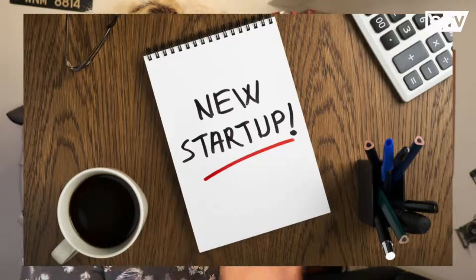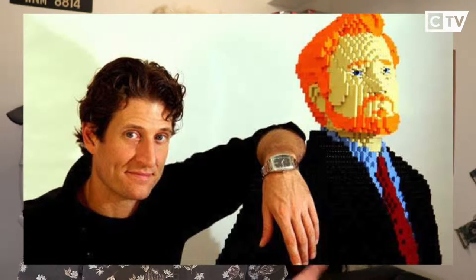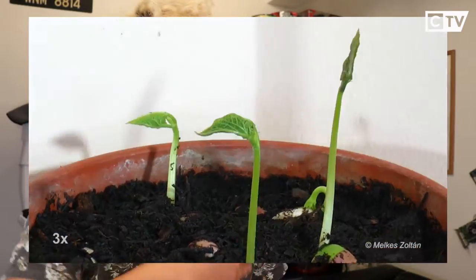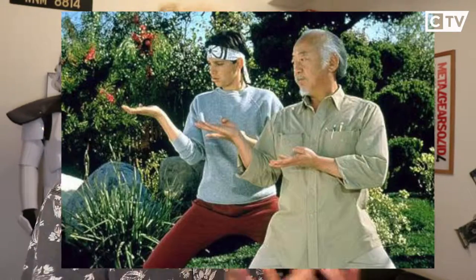So first things first, we're going to talk about an accelerator. Essentially, an accelerator runs programs where a startup company or an entrepreneur comes in with an already set product. It helps accelerate the growth of that startup's product or service. What it does is give you a little bit of seed funding, but the main key thing they give you is mentorship and help on how to accelerate your startup's growth.